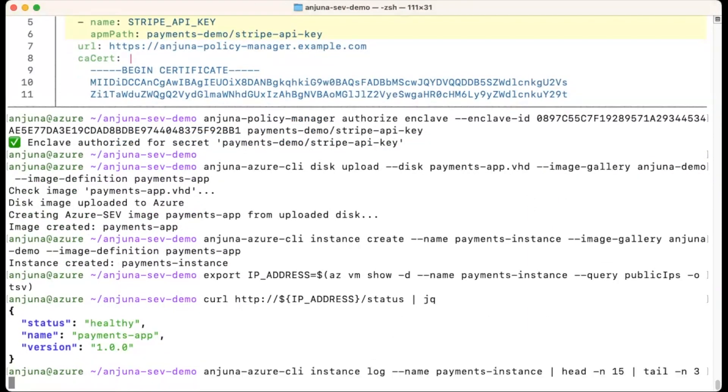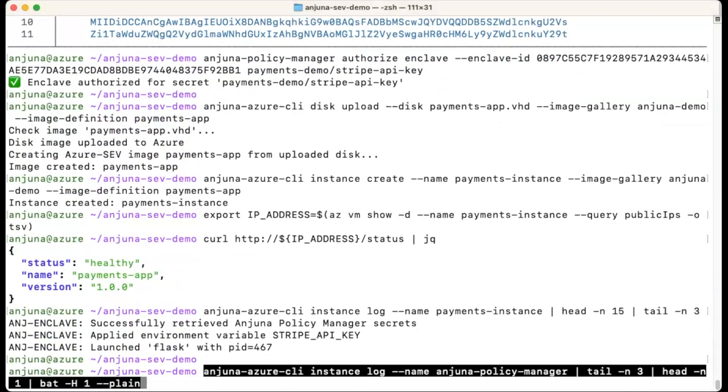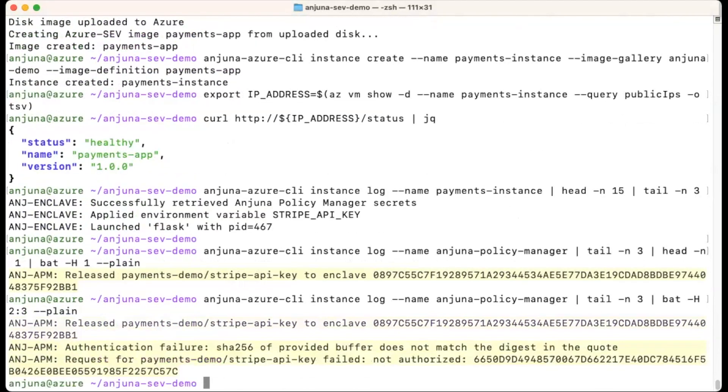From the instance logs, we can see that the server performed remote attestation with the Injuna Policy Manager, successfully fetching the Stripe API key and adding it as an environment variable. Since the Injuna Policy Manager is also an Injuna Confidential container, we can inspect the logs to confirm the successful key release. We know that the Injuna Policy Manager will reject any attacker without a proper attestation document or correct measurements.